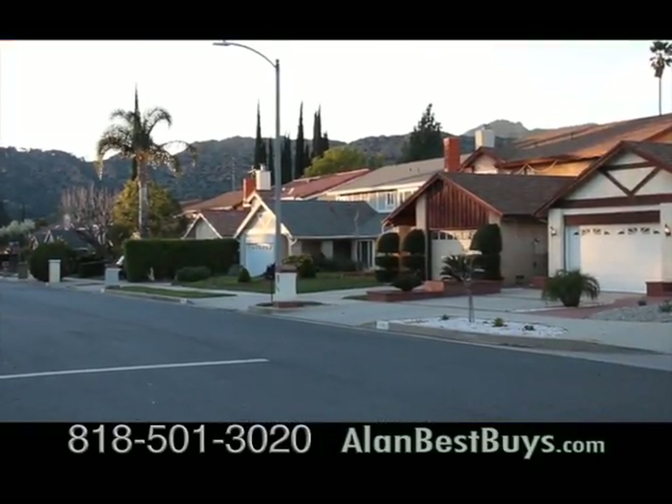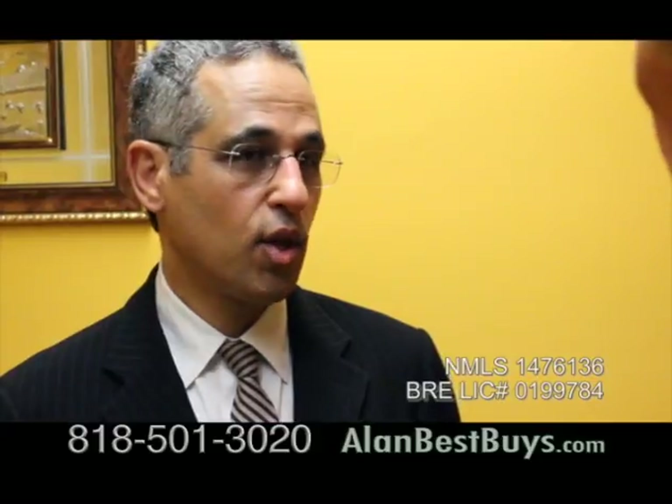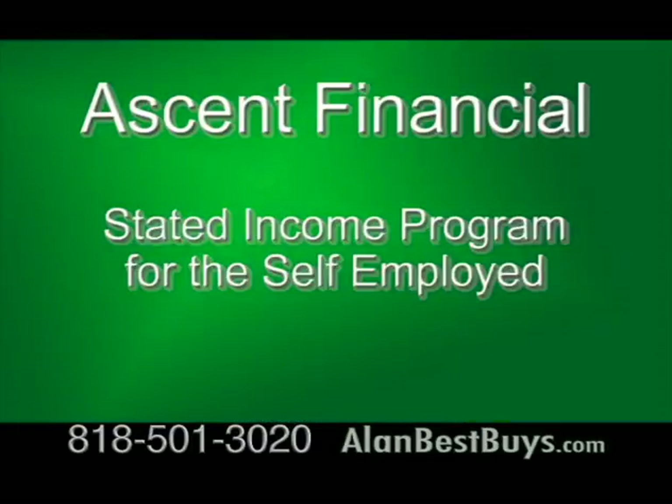We can do loans that are sold to Fannie Mae and Freddie Mac, and loans that are sold to portfolio lenders — lenders who don't sell the loan but keep them. Are your rates competitive? Our loans are very competitive, and we do loan programs that a lot of lenders do not do. For example, we do a stated income program, which for self-employed people, you can just state your income. What's a stated income loan program? It's a loan program where you don't have to show your income documentation such as your tax returns.